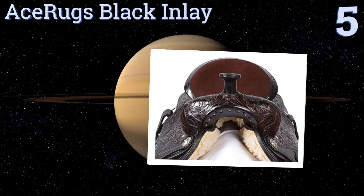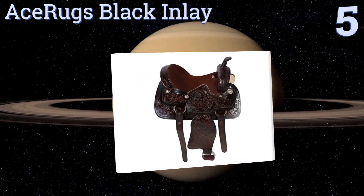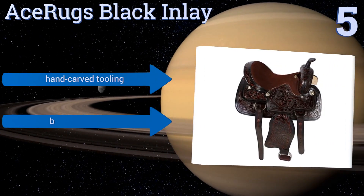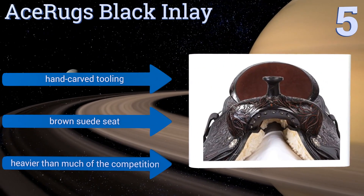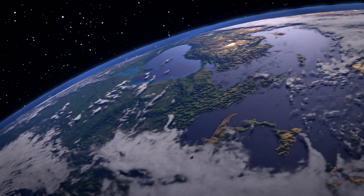Moving up our list to number five, the tree on the Ace Rugs Black Inlay is a combination of wood and fiberglass, making for a stronger, more flexible hold. It's made from 100% premium leather that, if you take good care of it, will last longer than whatever horse it straddles. It features hand-carved tooling and a brown suede seat, but it is heavier than much of the competition.